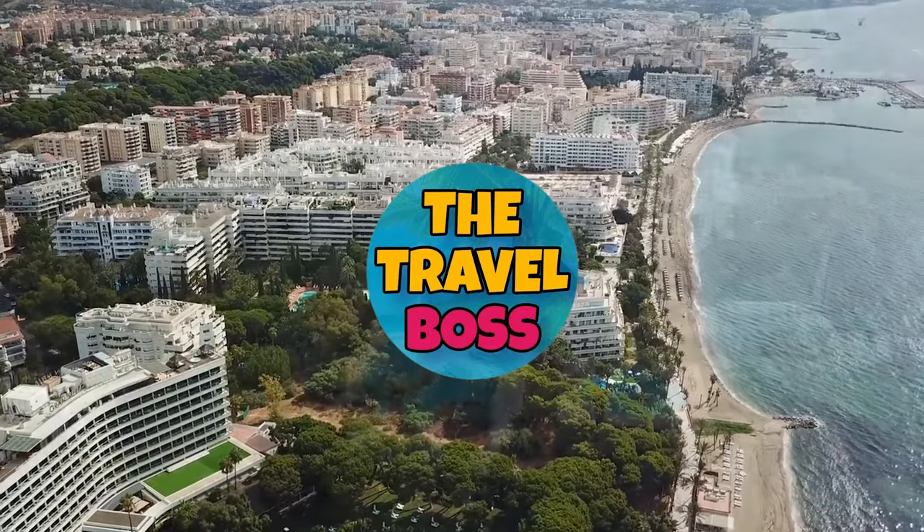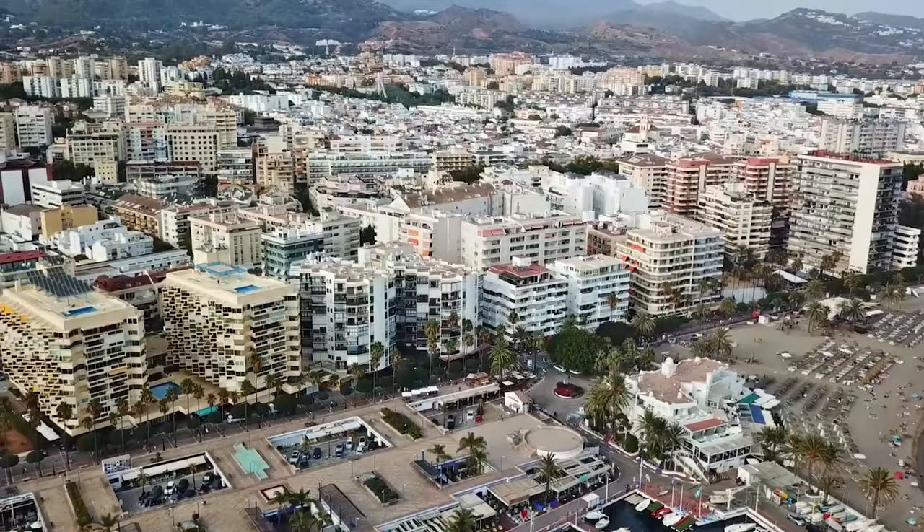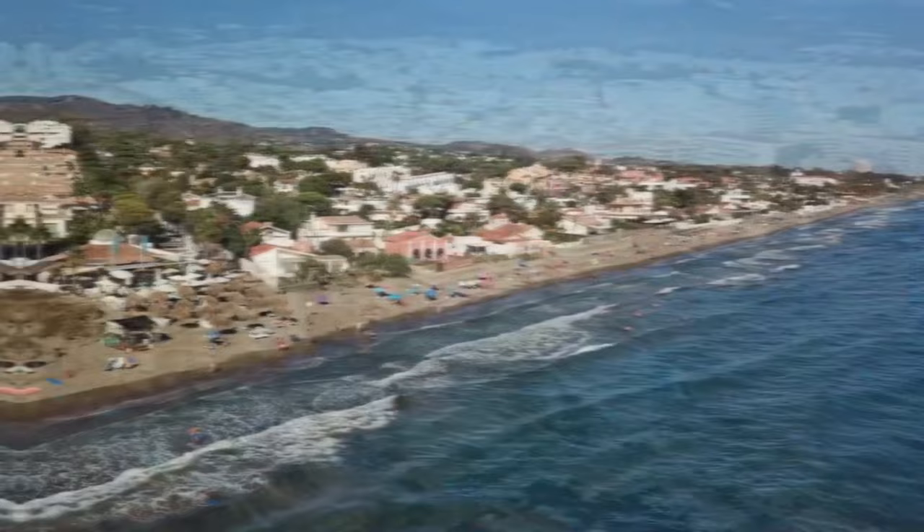Hello and welcome to The Travel Boss. Today, we're going to explore the top 10 things to do in Marbella, a beautiful city located on the Costa del Sol in southern Spain. From beautiful beaches to historic landmarks, Marbella has something for everyone. Let's dive in.